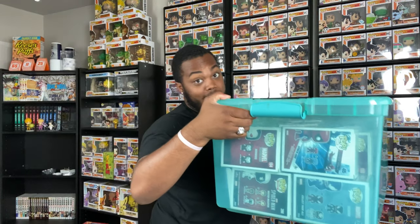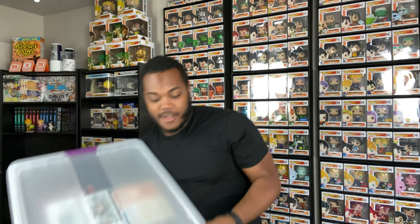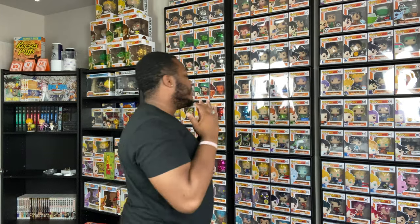Okay, so we got one tote right here, another tote right here - whoa, almost fell with that one - and we got this tote right there. God, that was a workout. I don't need to work out anymore for 2020; these pops are weights by themselves. I've got four totes worth of pops.